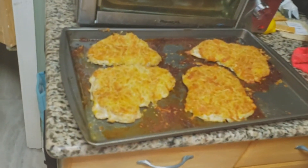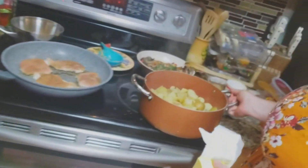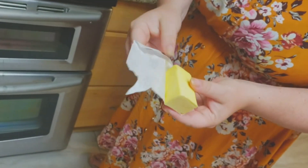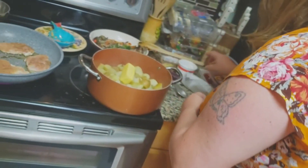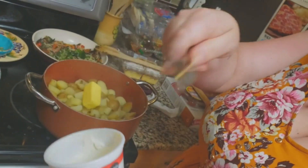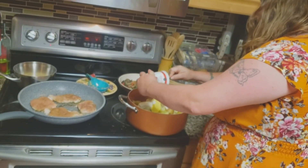Alright everybody, we just took our chicken out of the oven - Eric wants to take a quick peek and show you all how it came out. It's nice and brown and crispy, beautiful! So we're going to get our mashed potatoes ready. We've already drained them and we're going to use some of that Kerrygold butter - look how yellow it is, it is so delicious! And we have some sour cream in the fridge since the HelloFresh sour cream got smashed, so we'll use that.